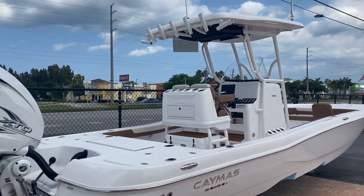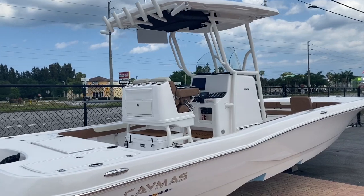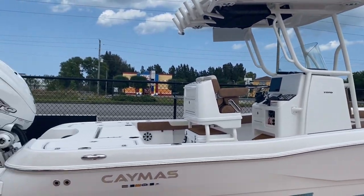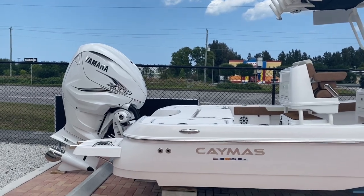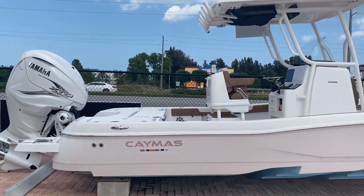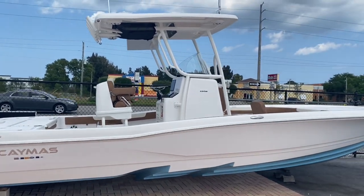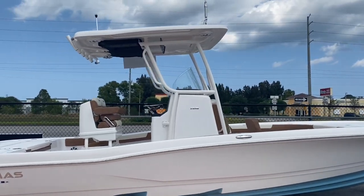Here is the 28 Caymus. This is a 2020 model. This one's equipped with the 425, which is just an incredible power plant for this boat. She'll run north of 55 miles an hour, depending on load, winds, and currents.